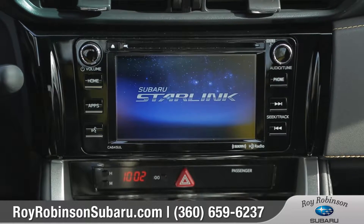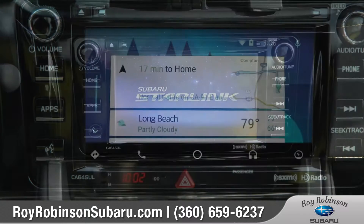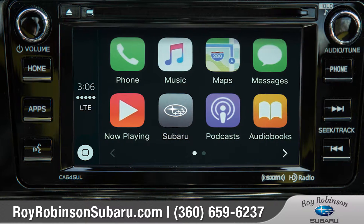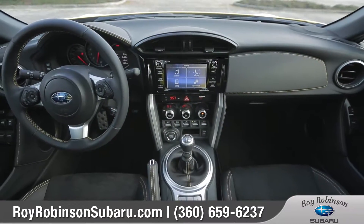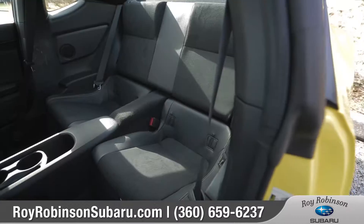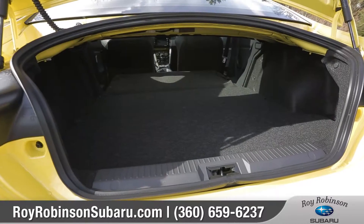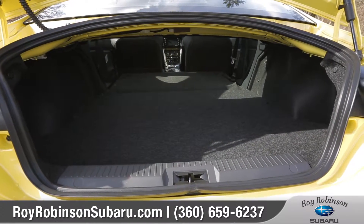Subaru Starlink Multimedia syncs your compatible smartphone to safely and easily access navigation, weather, music, and other multimedia content on the 6.2-inch touch display. The BRZ features comfortable seating for four as well as a surprising amount of cargo space with the rear seats folded down.